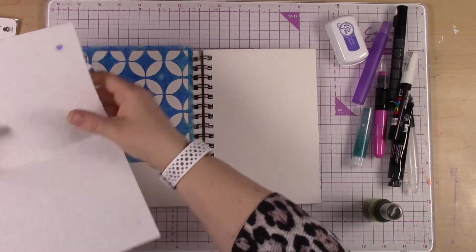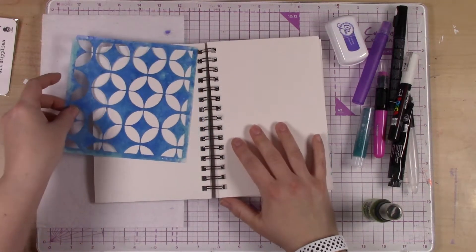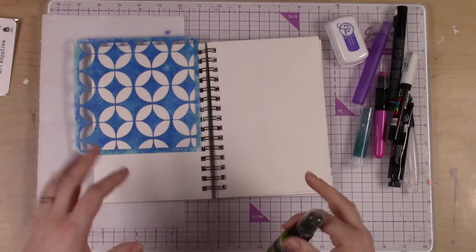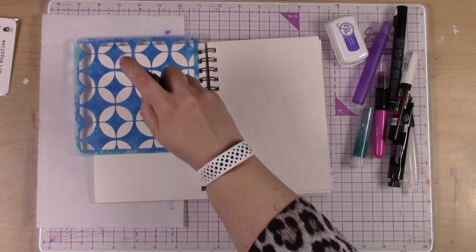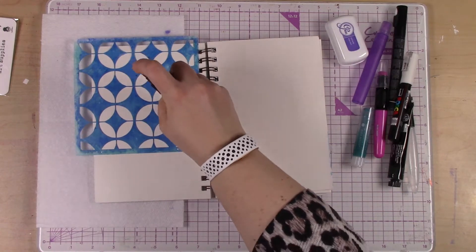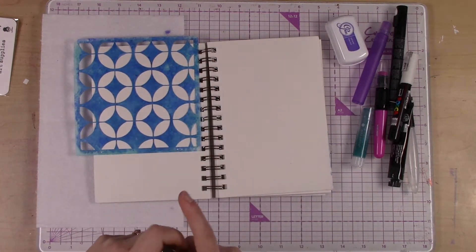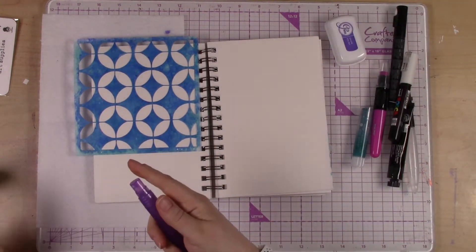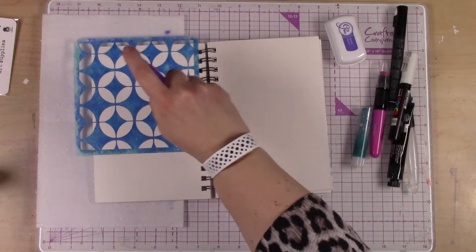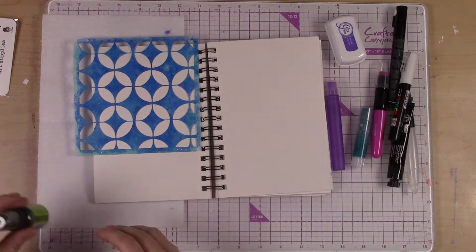I'm going to go here and there and use a few different materials to do this. Oh, she doesn't want to spray — that's a bummer. So the other way to do this is I'm going to use my mister. You can clean out the nozzle, but for today I'm just going to pre-wet the paper.